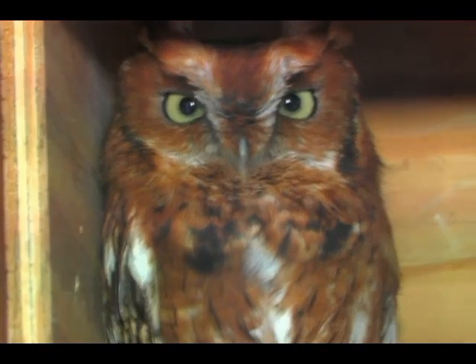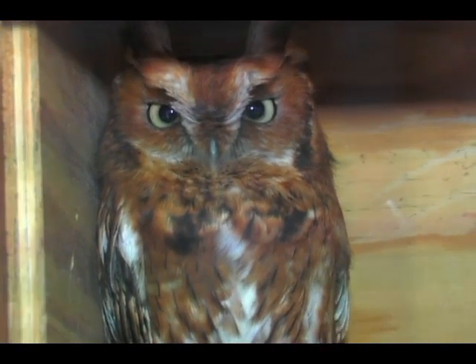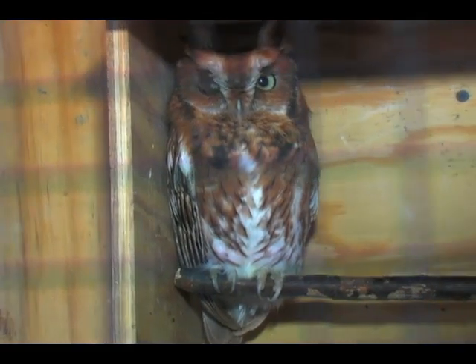Bettina, tell us about this first animal. This is Reno. He's an eastern screech owl — the smallest owls we have in this area. This is the red phase; in this area they come in a gray phase and a red phase, and there's no rhyme or reason why they're one color or the other. You can even have a clutch of babies with both colors. Reno is full adult, as big as they get. He was hit by a car and had a wing fracture that didn't heal well enough for him to fly again, so he lives here permanently.